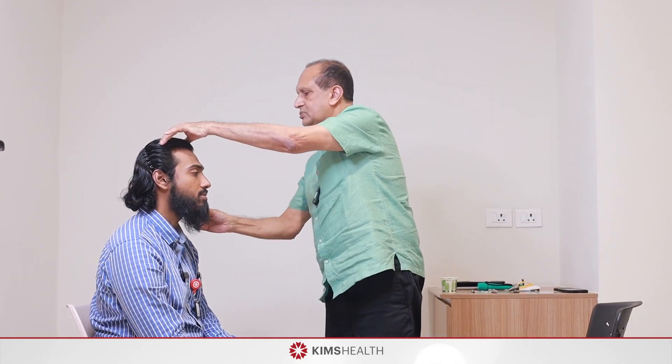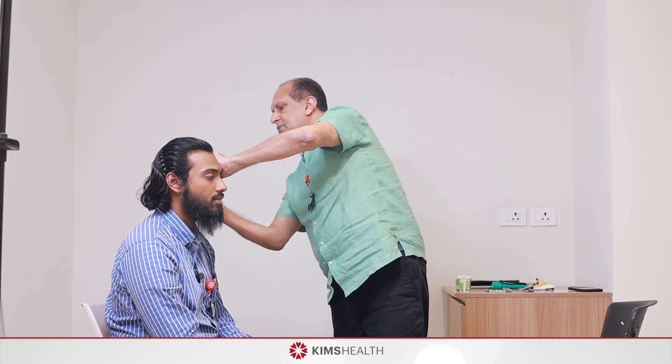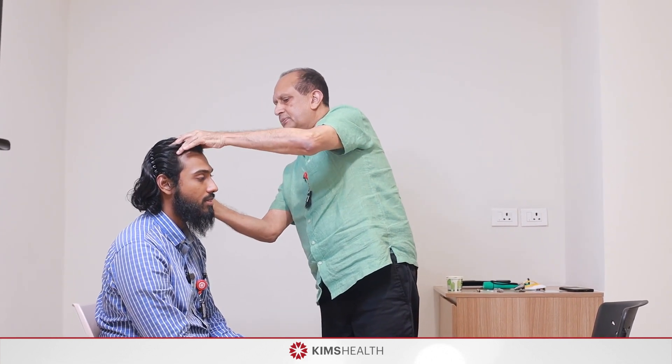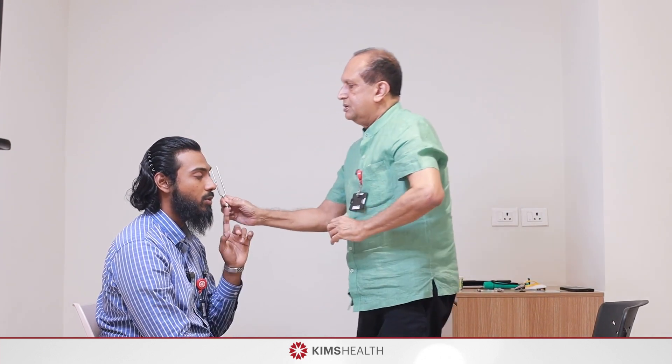For the Rinne test, hold the vibrating tuning fork near the ear to test air conduction, then place it behind the ear over the mastoid for bone conduction. Ask the patient which is better. Air conduction is better than bone conduction in a normal person and also in sensorineural hearing loss — this is Rinne positive. But in conductive deafness, bone conduction will be better — the patient will say they hear better when the tuning fork is placed behind the ear.